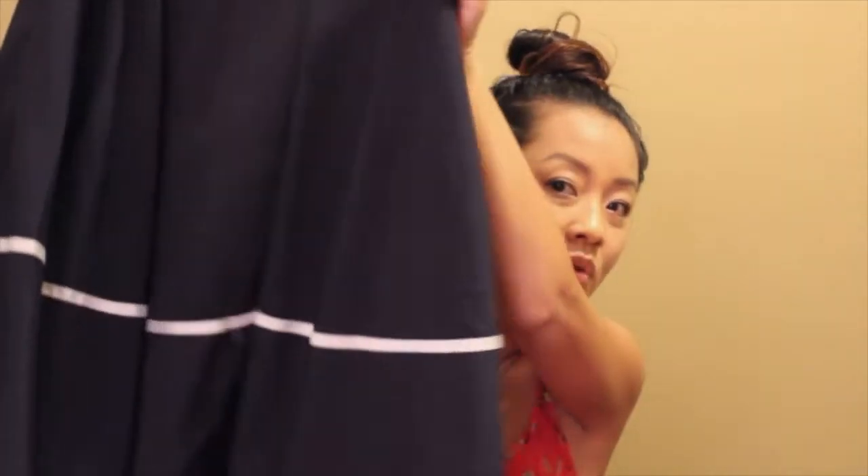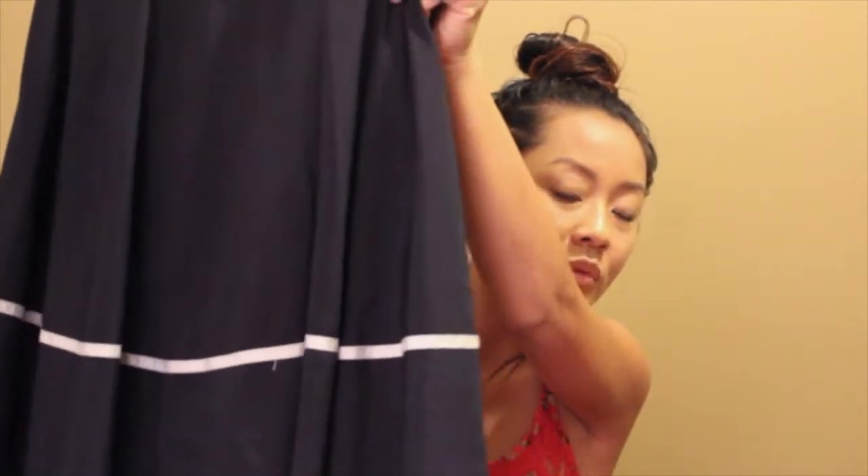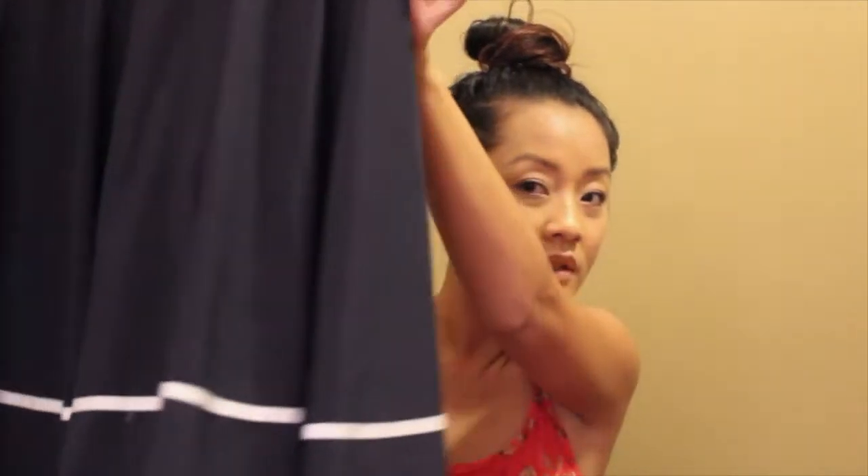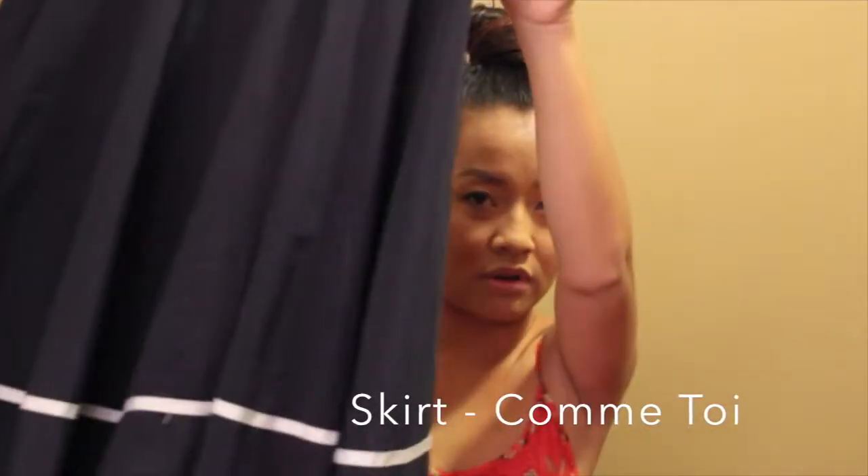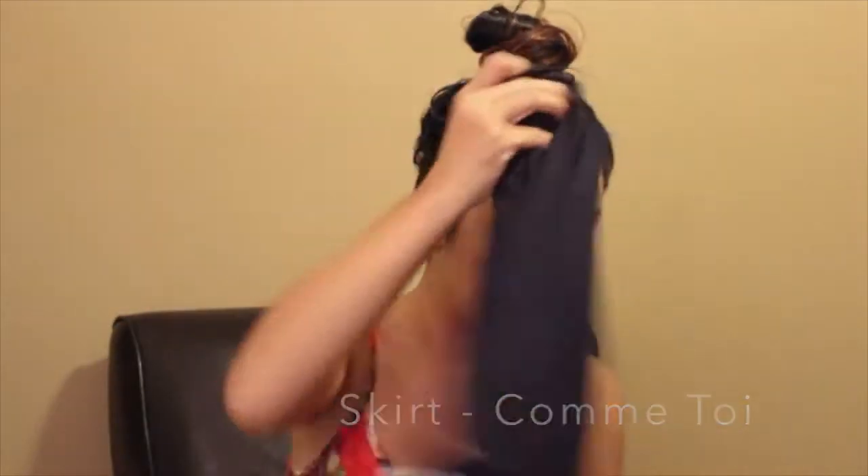So we're going to go right to it. These are some of the items I got at the Salvation Army and from Goodwill. The first item I got is a dress, which is not much, but it was for my photo shoot that I had to do on a self-portrait of myself. This was $1.40 — it was half off, so good item.